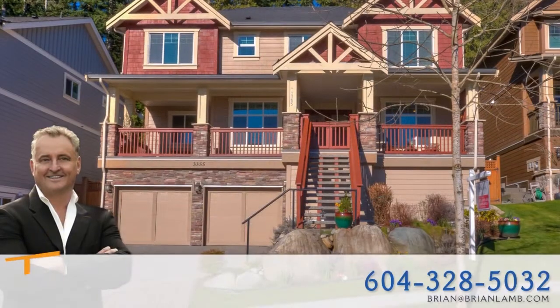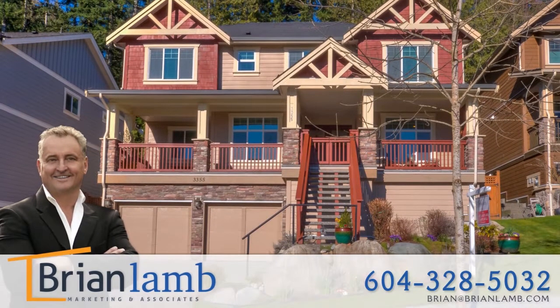To find out more about this home, or to schedule a private viewing, please contact Brian Lam.